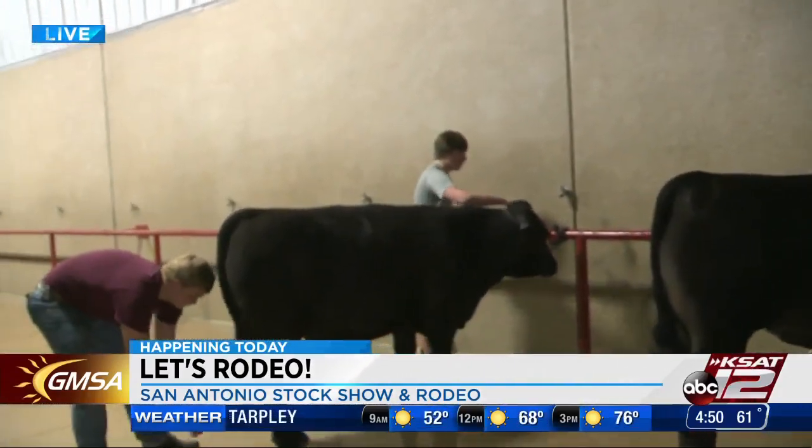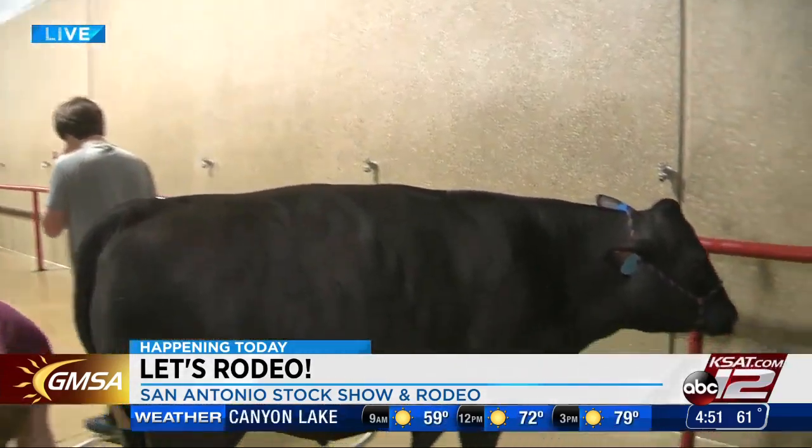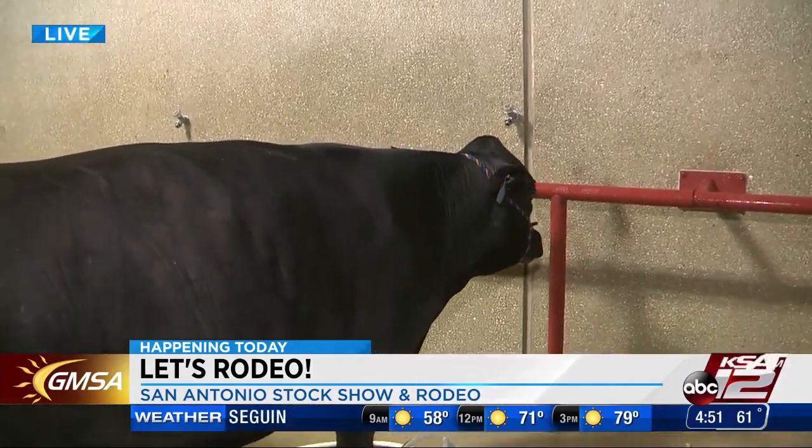Today we're washing right before we go into the show ring — give them a good bath so they look all polished up, kind of just to impress the judge a little bit. These two steers over here are Black Crosses, a new breed they added to the San Antonio Livestock Show.